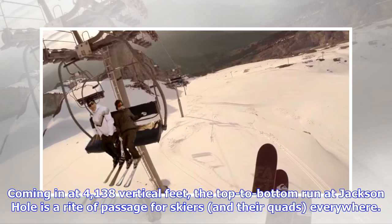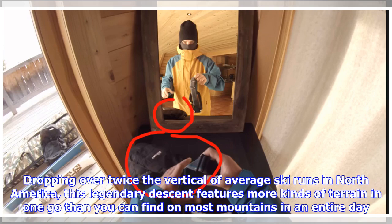Coming in at 4,138 vertical feet, the top-to-bottom run at Jackson Hole is a rite of passage for skiers and their quads everywhere. Dropping over twice the vertical of average ski runs in North America, this legendary descent features more kinds of terrain in one go than you can find on most mountains in an entire day.